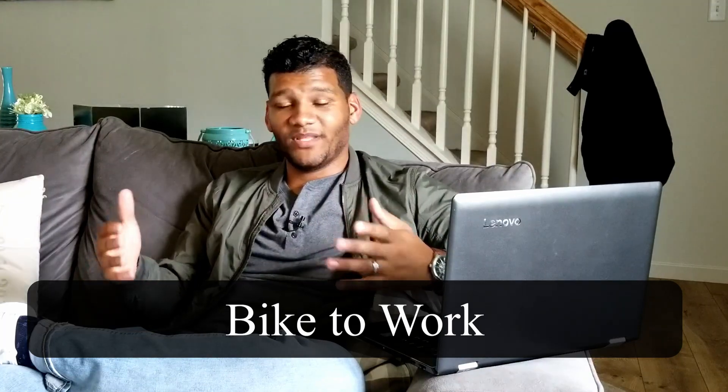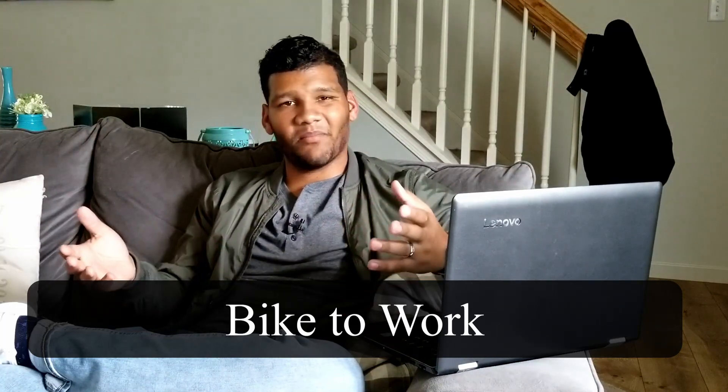The next thing you could do is cycle or walk to work. If you live close to work, within like a mile or something, you can ride a bike to work — I know a bunch of people that do it. There is that problem of being sweaty, and it depends if your job has a shower. If you work at a gym, that's the best opportunity. But it's a way to save money on gas, and you also get exercise so you don't have to worry about a gym membership.